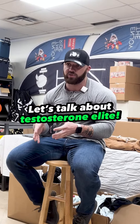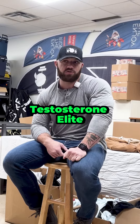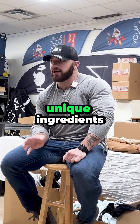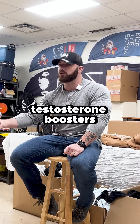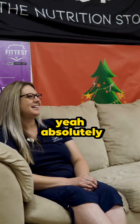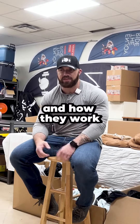I was excited to have you here today because we've got some new products coming from Life Extension, one of them being Testosterone Elite. It's got some unique ingredients that I'm not used to seeing on typical — I don't like to call them testosterone boosters, but hormone regulators. So if you don't mind, tell me a little bit about those ingredients and how they work.